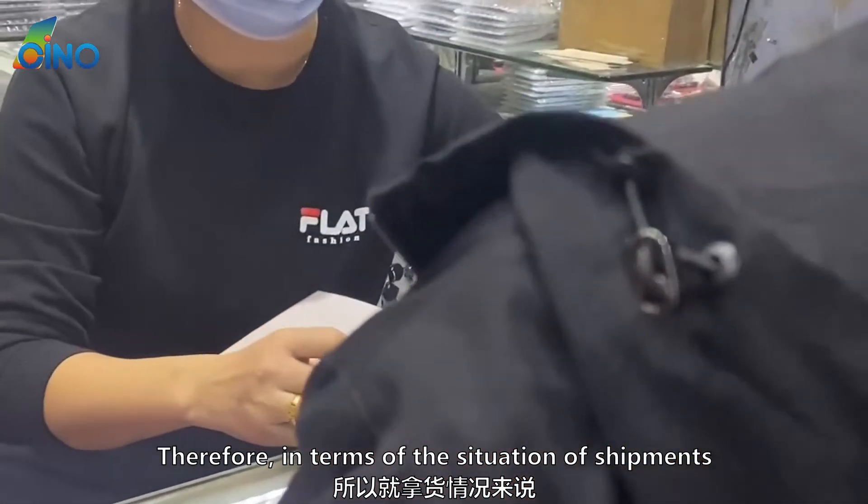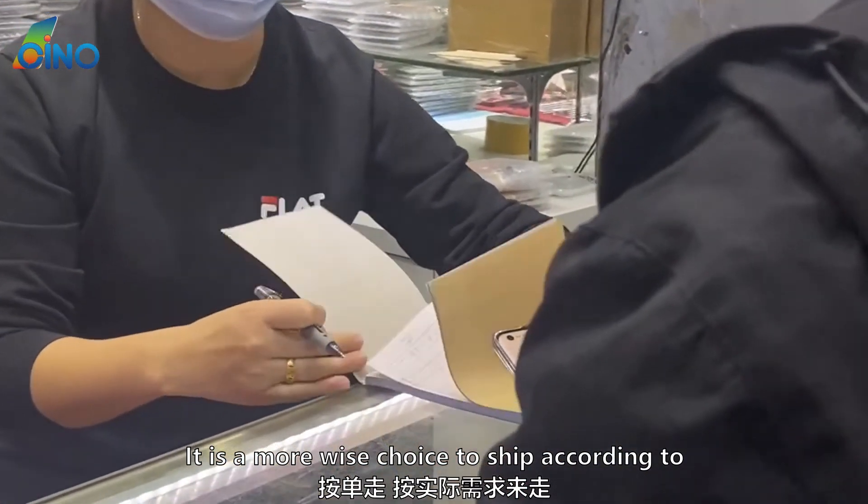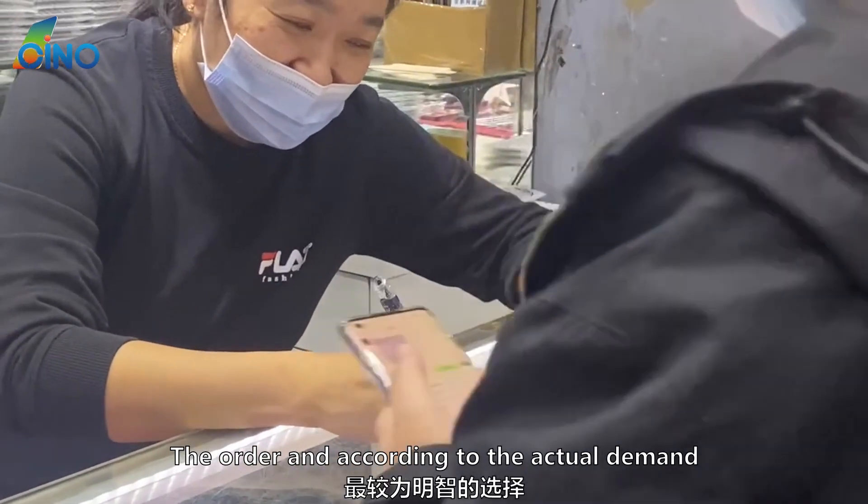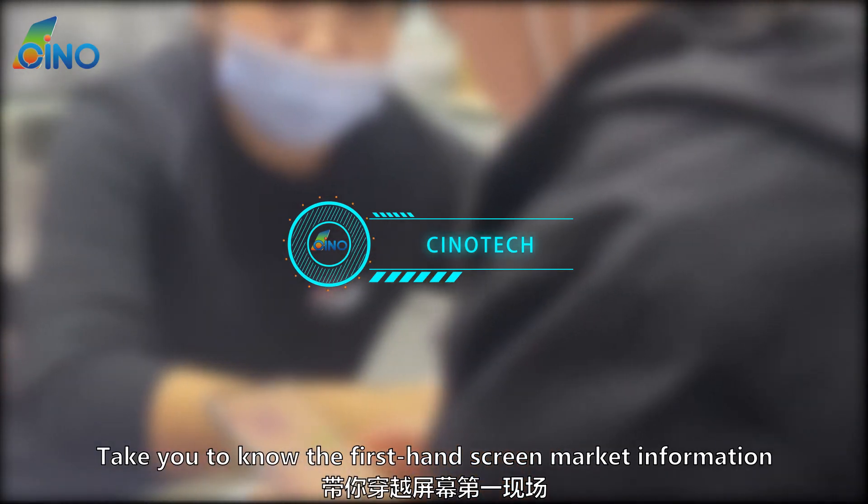Therefore, in terms of shipments, it is a wiser choice to ship according to order and actual demand. Follow Chino Tech to get first-hand screen market information.